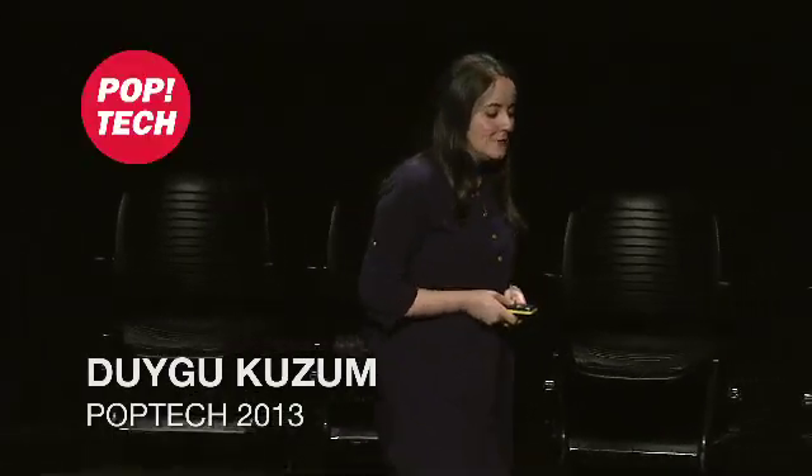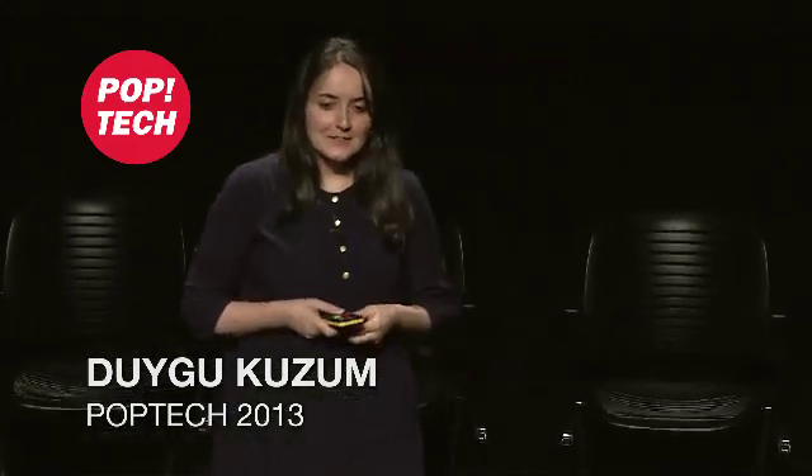Thank you. It's a pleasure to be here. Today I'll be telling you about a little bit of my own research journey. I am an electrical engineer who has studied electronic devices and circuits to build faster and better processors for your laptops.